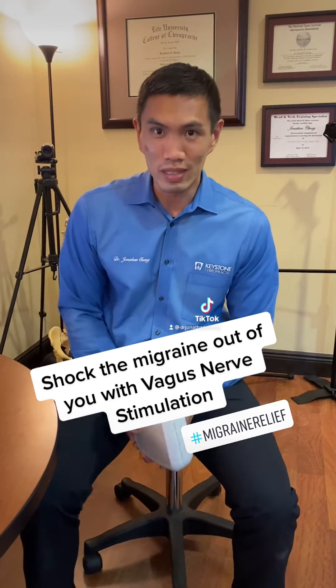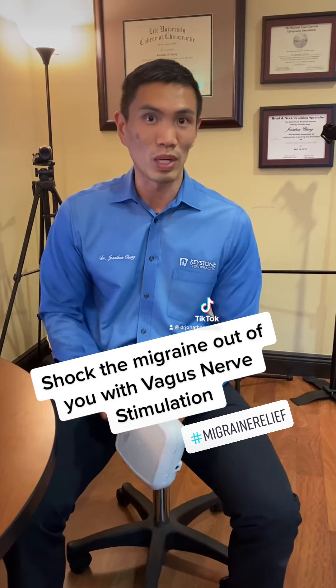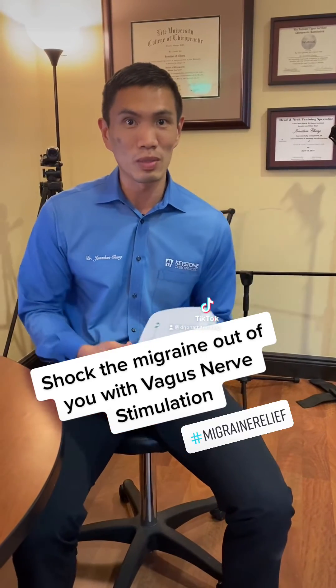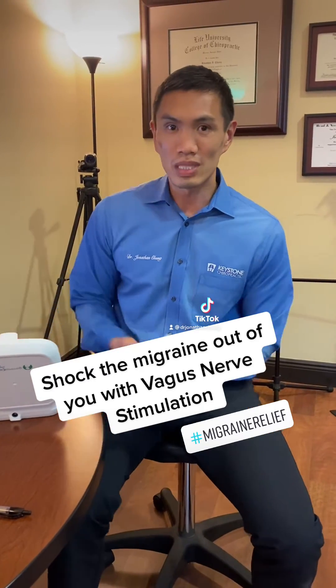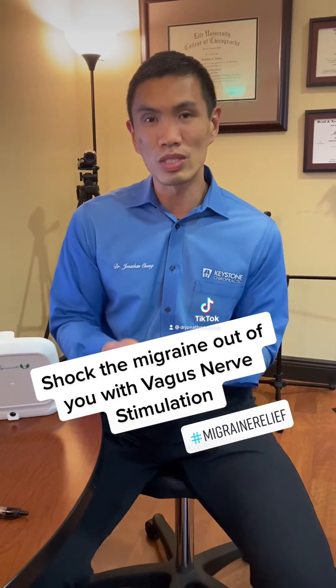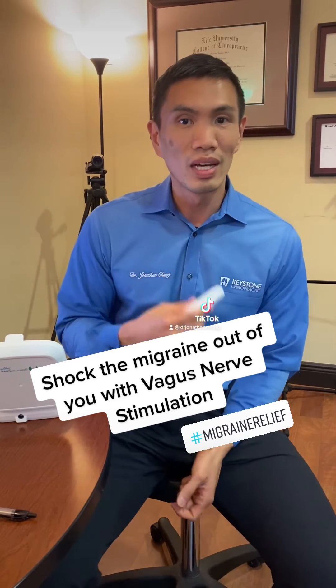One option that we have found to be really effective is something called vagus nerve stimulation, and one device that we brought into the fold to address it is something called the GammaCore. The GammaCore is something that's been around for several years now and it's a vagus nerve stimulating unit — basically a little handheld device.